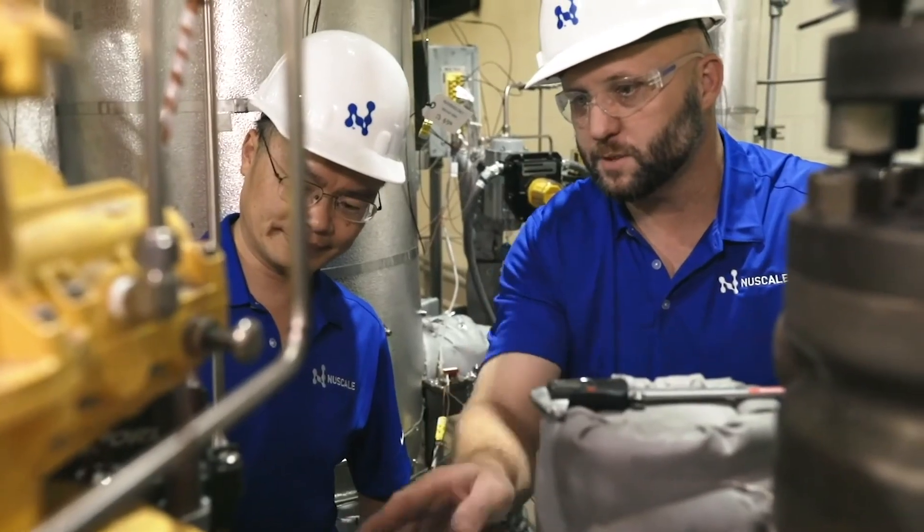We have three different configurations for our design. The four-pack, which is a 308 megawatt electric design. The six-pack, which is a 462 megawatt electric design, and a 12-pack, which is 924 megawatts of electrical power.